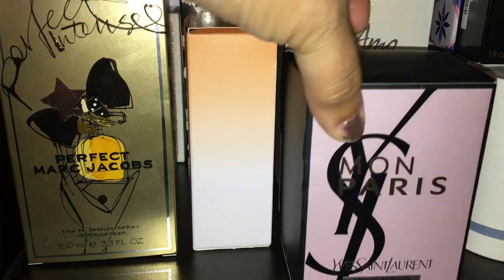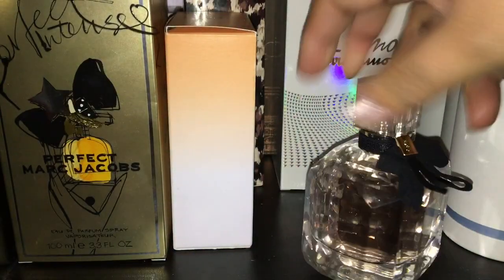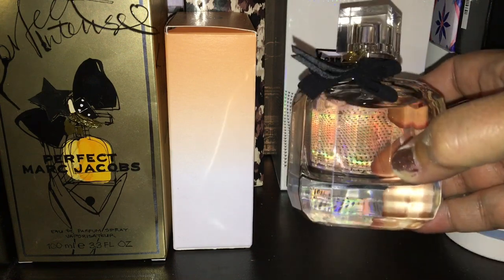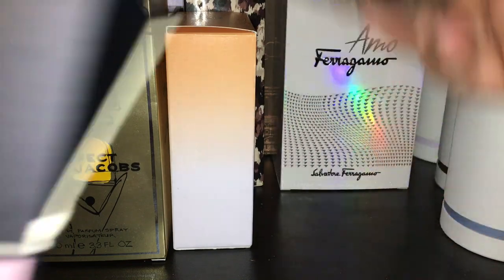The next one is Yves Saint Laurent Montpourri. This is a common one. This is a replacement because I emptied out a smaller bottle — I used it up during the summer, waited until there was a sale, and I was able to buy the full-size Montpourri on sale. It's a beautiful summer and spring floral scent.